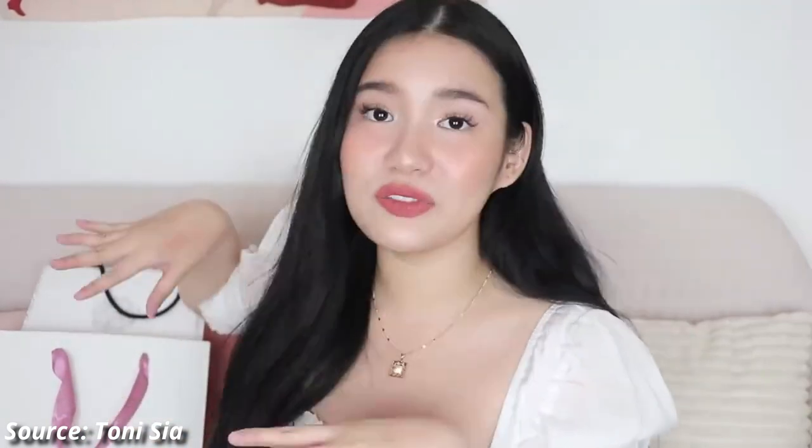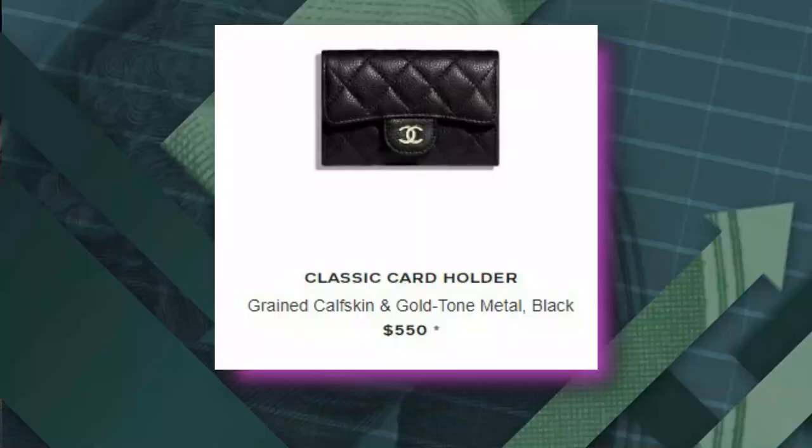Moving on to my two bigger purchases, both are from Chanel — one is vintage and one I got brand new. I'll start with the smaller thing I got brand new. It comes in a box like this. I've wanted this for so long, I can't contain my excitement. This is my first Chanel anything — the first thing I got from Japan is a Chanel classic flap card holder.